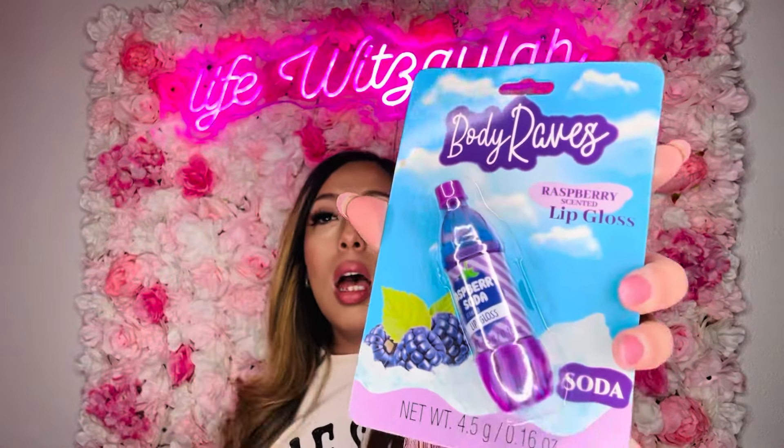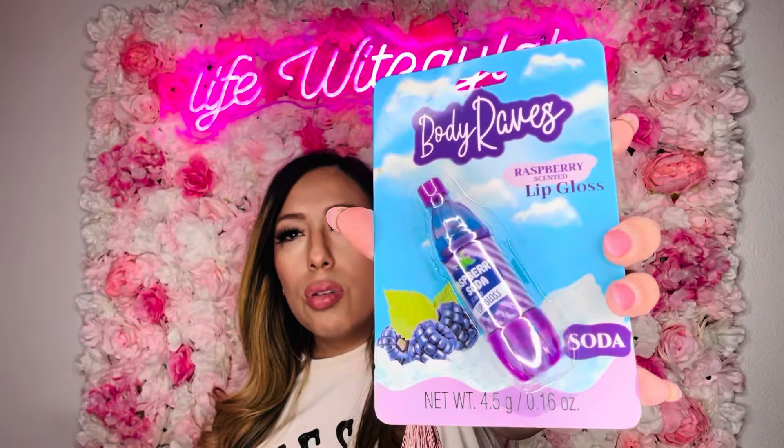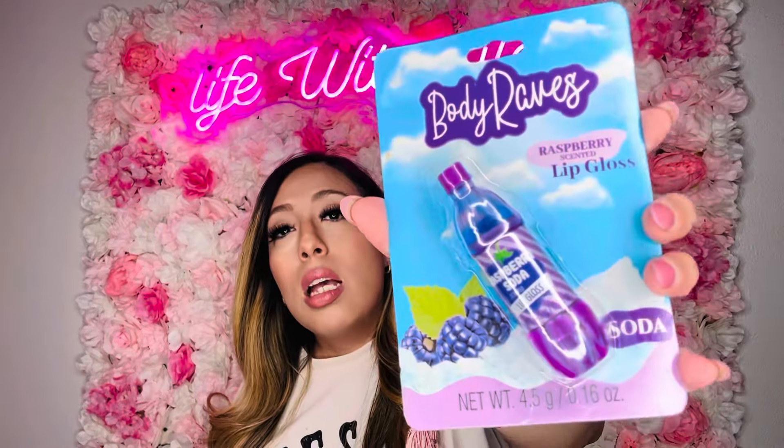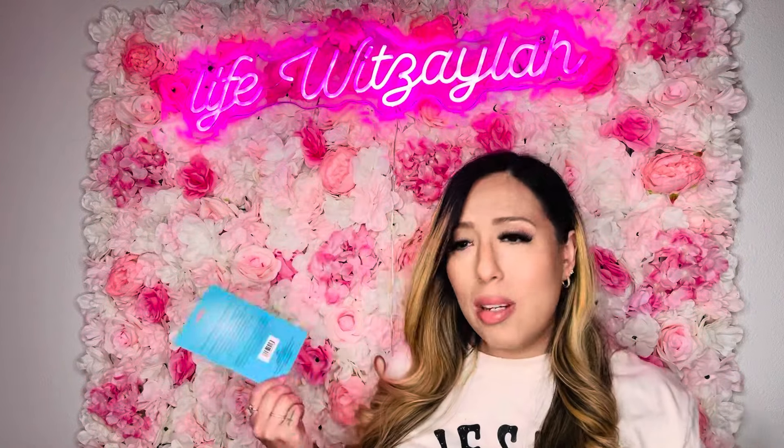I got this from Body Raves — a strawberry-scented lip gloss that comes in an adorable little soda bottle. At other stores I also found a pink one for my oldest and a raspberry-scented one. My youngest loves purple so I got that one for her too. So cute!